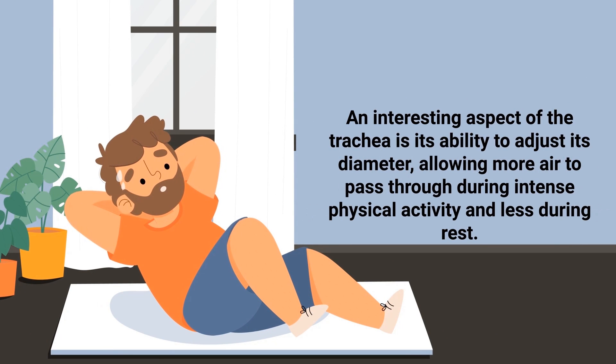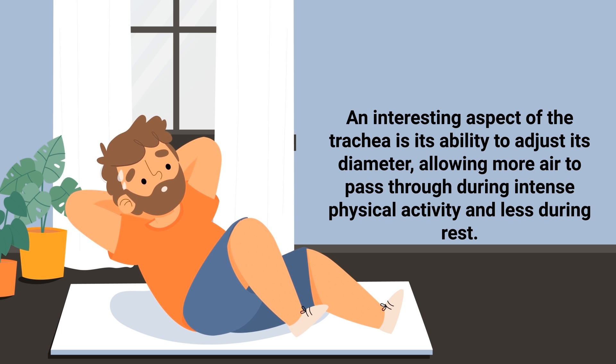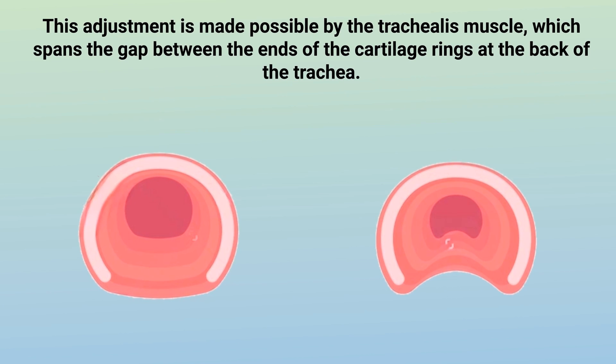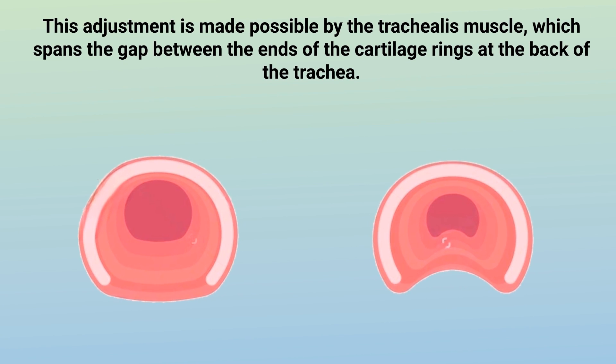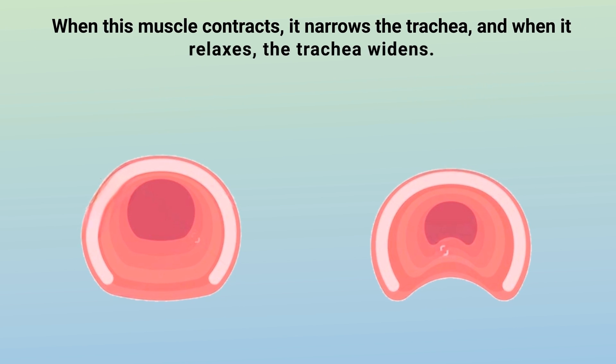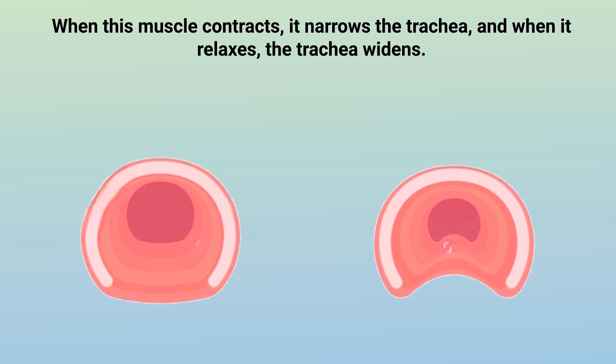An interesting aspect of the trachea is its ability to adjust its diameter, allowing more air to pass through during intense physical activity and less during rest. This adjustment is made possible by the trachealis muscle, which spans the gap between the ends of the cartilage rings at the back of the trachea. When this muscle contracts, it narrows the trachea, and when it relaxes, the trachea widens.